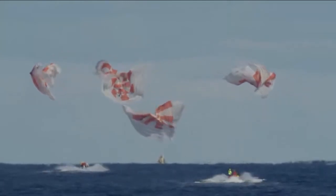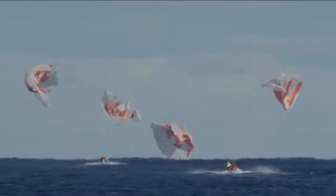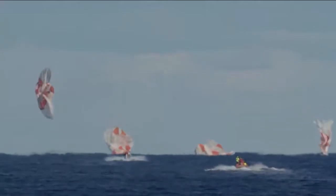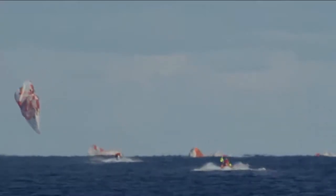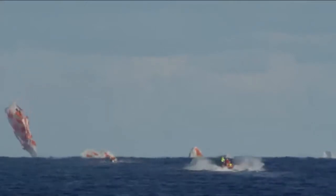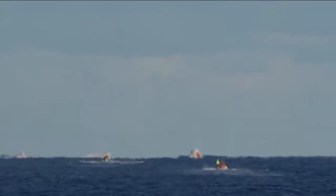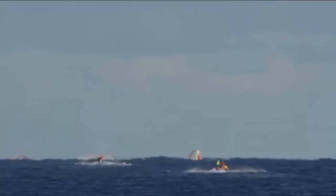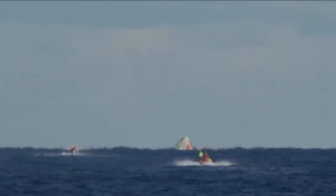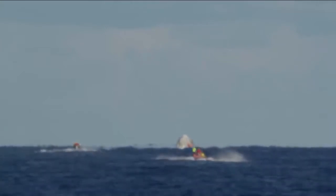And we have confirmation of splashdown! Dragon has returned to Planet Earth — it is now back home. You can see on your screen our two fast boats racing out to the capsule for recovery. That splashdown came right on time, 5:45 a.m. Pacific, 8:45 a.m. on the East Coast. The teams that have been ready and waiting, staged just a few nautical miles away, are moving in now.